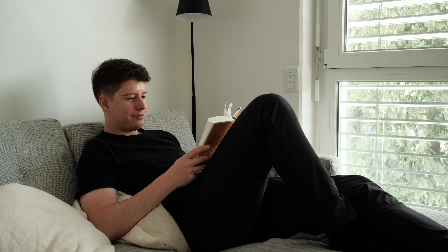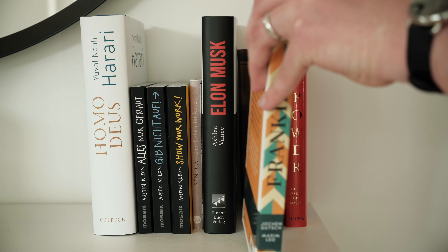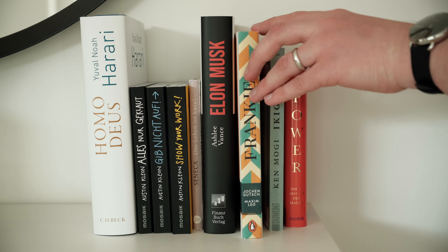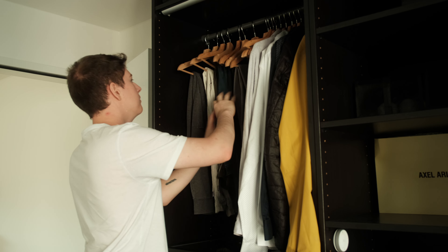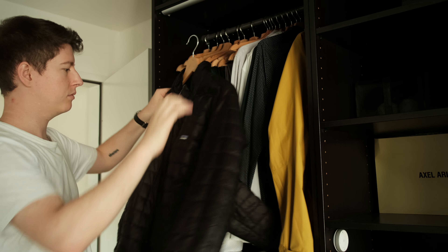I've been practicing minimalism since about 2018 and I came across many different methods for decluttering your home, but there's a very simple one that stuck with me. In today's video I want to use our closet as an example for decluttering using this method.